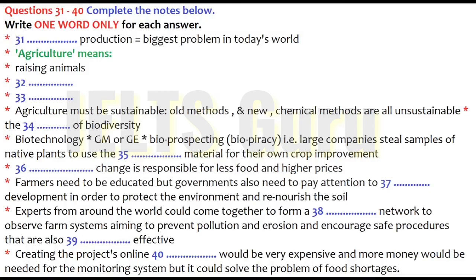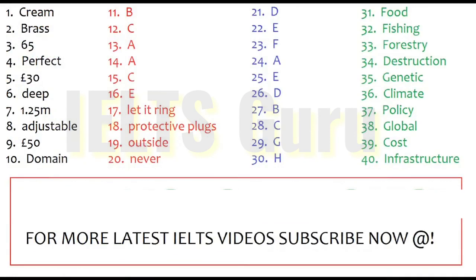That is the end of Part 4. You now have half a minute to check your answers. That is the end of the test. You now have 10 minutes to transfer your answers to your IELTS answer sheet.